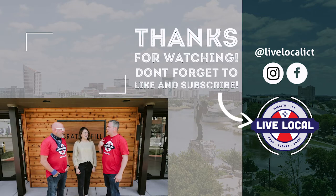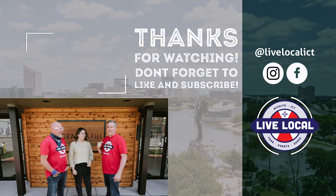What's up, locals? Did you hear my voice crack? You're like Bobby Brady.